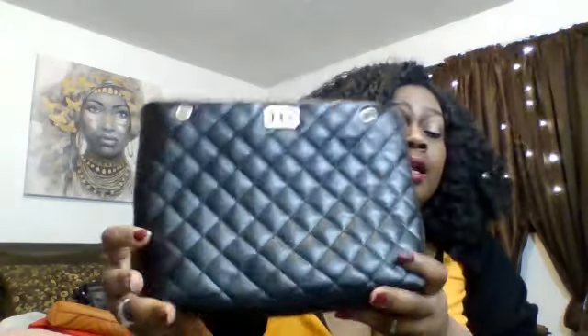Everything I have here has been opened already — this is just a review of the purses I've received. I want to let you know this is my favorite bag. Some of these purses I'm showing you are duped for some brands out there — just know that. It's good to know.